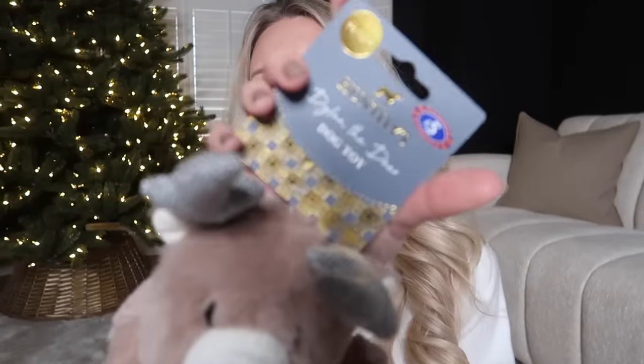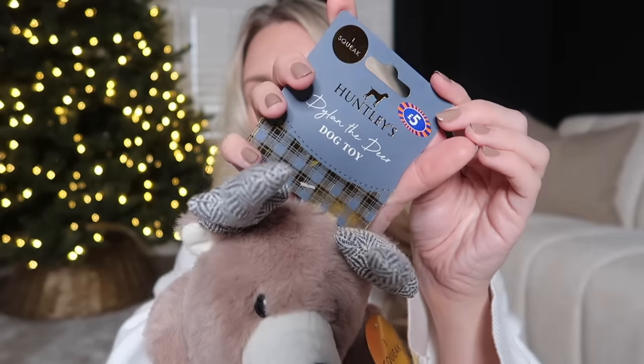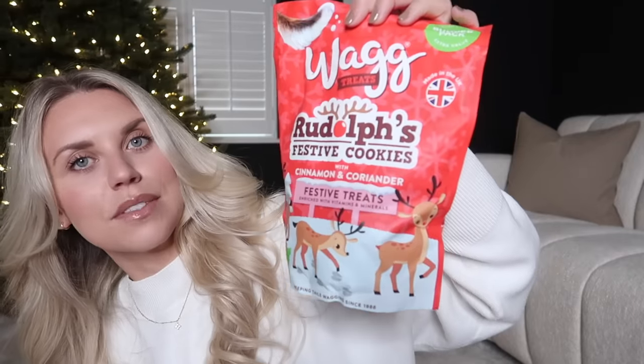I also got some bits for Barney. I picked up this five-pound toy from the Huntley's range — it's called Dylan the Deer, really soft. From the Wag treats section, there's a massive festive Rudolph's Festive Cookies with cinnamon and coriander. I also got Comet's turkey, stuffing and gravy treats — great for little training treats. They're all named after reindeer: Vixen, Dancer, Comet, Cupid, Blitzen... I can't do the rhyme!